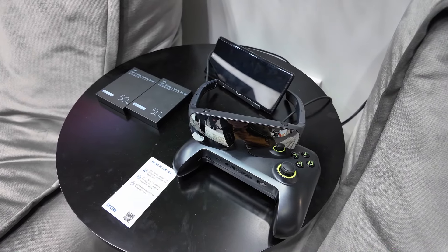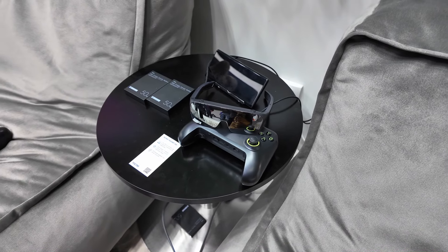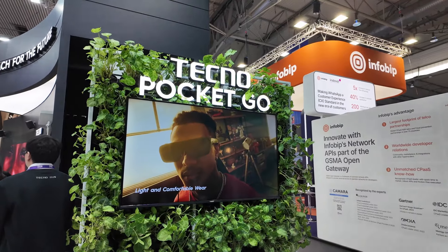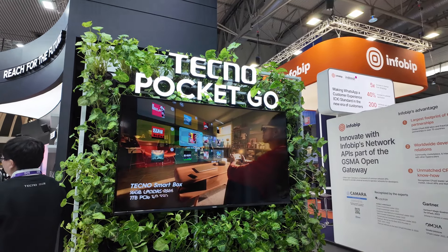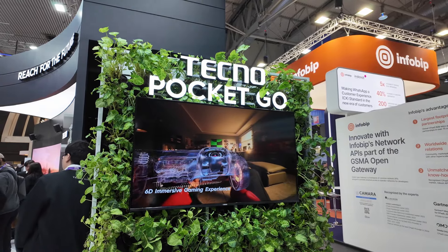You have the option to either get just the glasses or also get the handheld gaming device. Since the handheld gaming device does not include a display — the display is actually the glasses — you have the option to use it on other external monitors as well. The best value is to get both, especially if they're running a promo when selling those things.